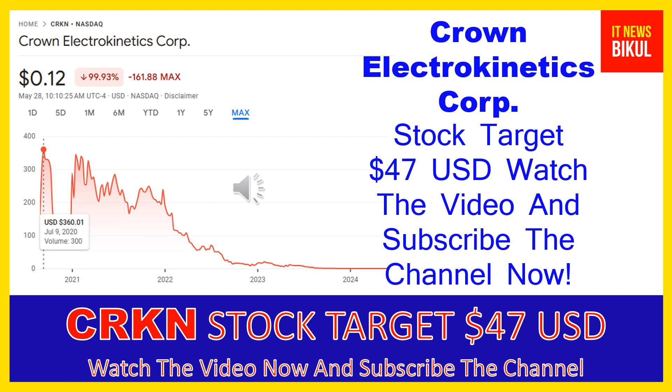CRKN stock is now trading at 12 cents USD level on May 28th, 2024. Friends, if you want you can invest now in CRKN stock and you can earn good profit in coming days.